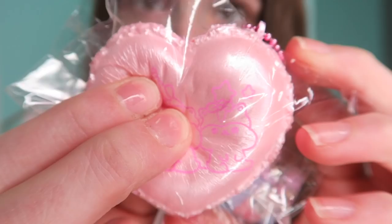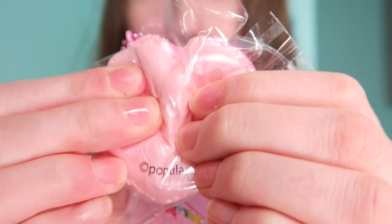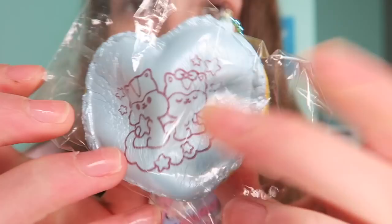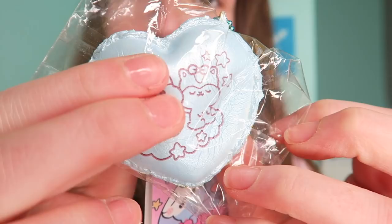I totally recommend these — the pink one and the blue one. Speaking of the blue one, I also have the blue poly heart macaron and this one smells like apples, it smells so good. This one is a really pretty sapphire blue.